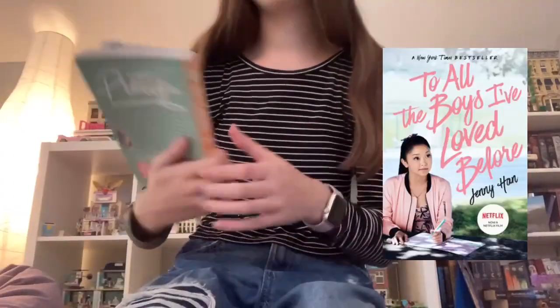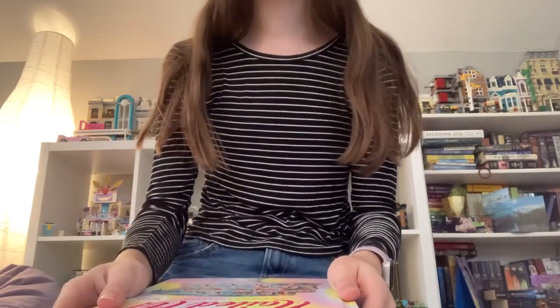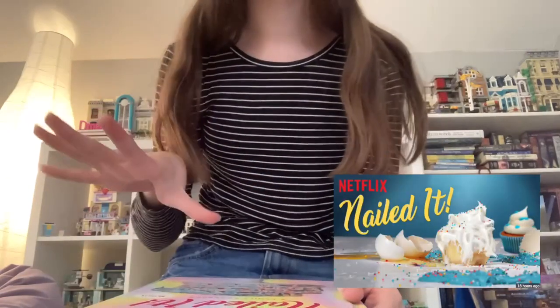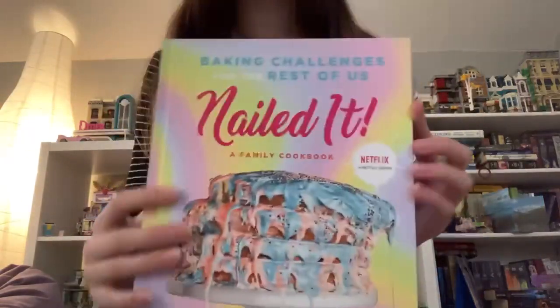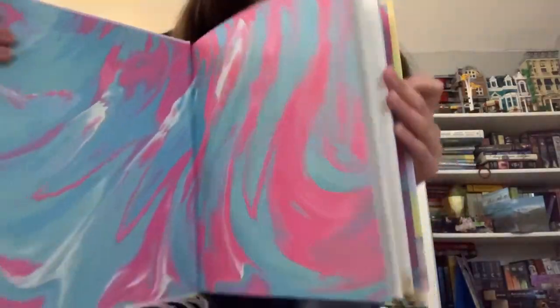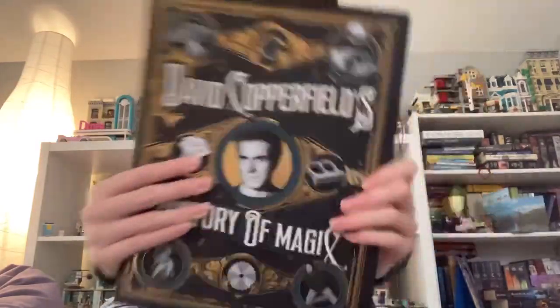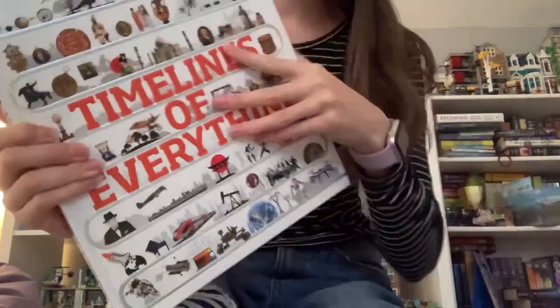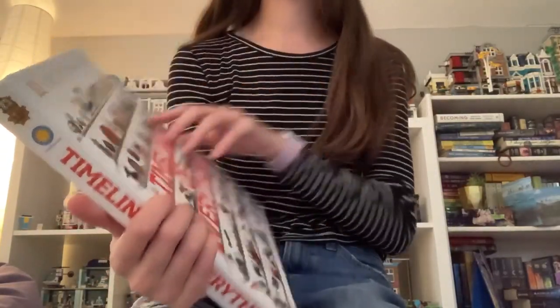I also got this book called The Summer I Turned Pretty by Jenny Han — she also wrote To All the Boys I've Loved Before which I read, so I'm excited to read that too. My family has been watching this show called Nailed It where they make cakes and they're really bad at it, so I got this Nailed It cookbook. I also got a book of magic tricks, and this book called Timelines of Everything which has different timelines from throughout history — pretty cool and fun to flip through.